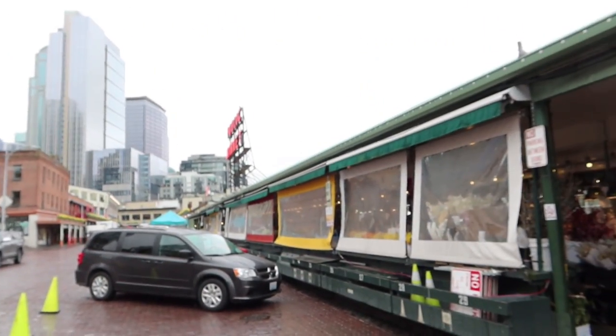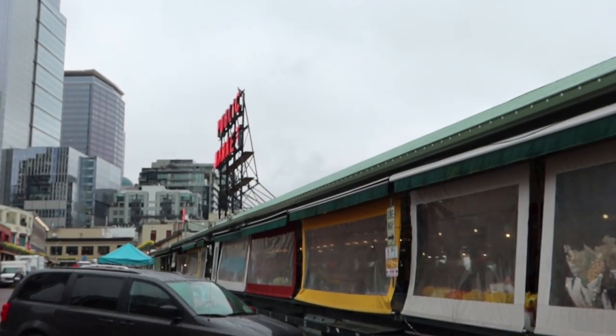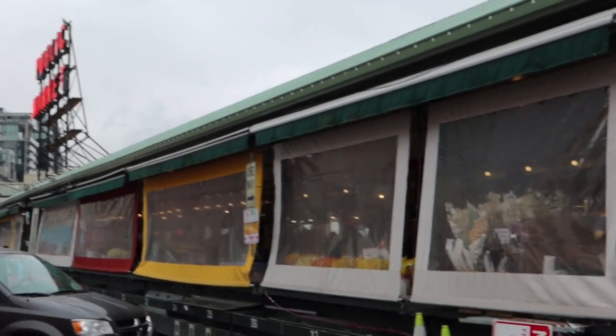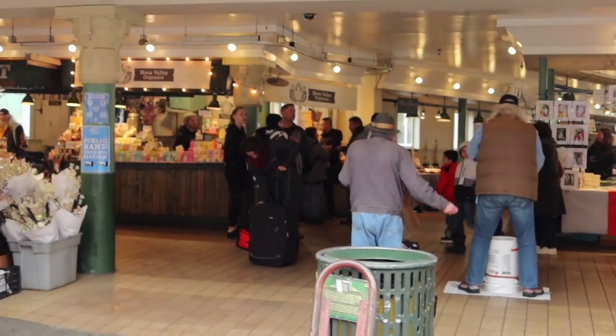We are currently at Pike's Place Market. Actually it's Pike Place — there's no apostrophe. This is like the view. The Real World happened here. So we're gonna go check this out.